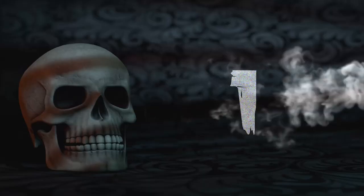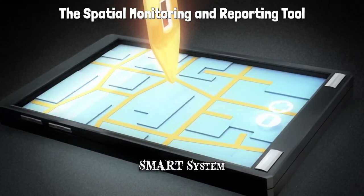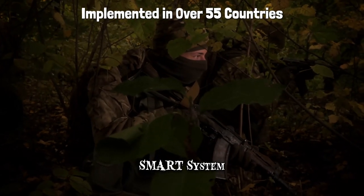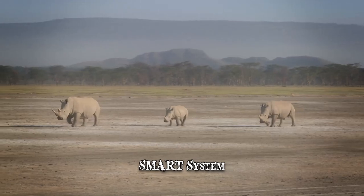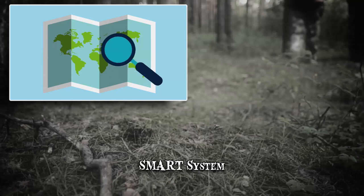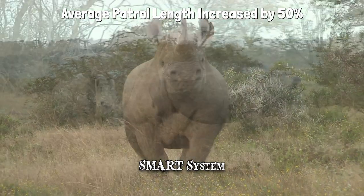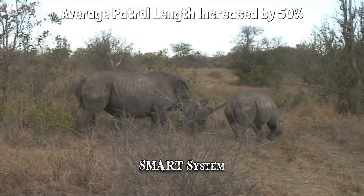Number 1: Smart System. The Spatial Monitoring and Reporting Tool, or SMART, is a system that does a simple yet essential job. Already implemented in over 55 countries, SMART helps rangers track their patrolling tendencies and concentrate their efforts to the areas of greatest need. While patrolling, a ranger can upload any signs of poaching to the platform. In time, they gain a better perspective on what areas deserve more of their attention. In less than 5 years of the software's implementation, the average patrol length has increased by approximately 50%, meaning that rangers are covering more ground than ever before.